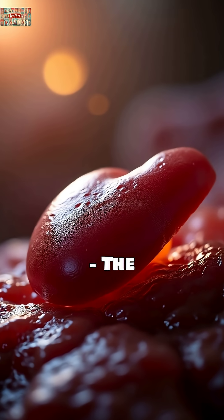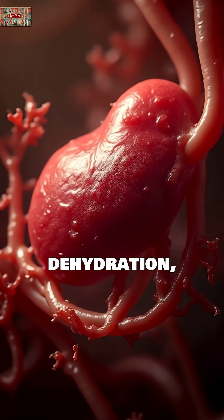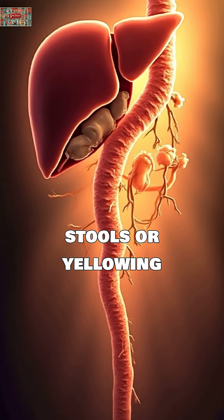Orange urine: the dehydration and liver signal. Orange urine often indicates concentrated urine from dehydration, but studies show it can also signal liver or bile duct problems, especially when accompanied by pale stools or yellowing skin.